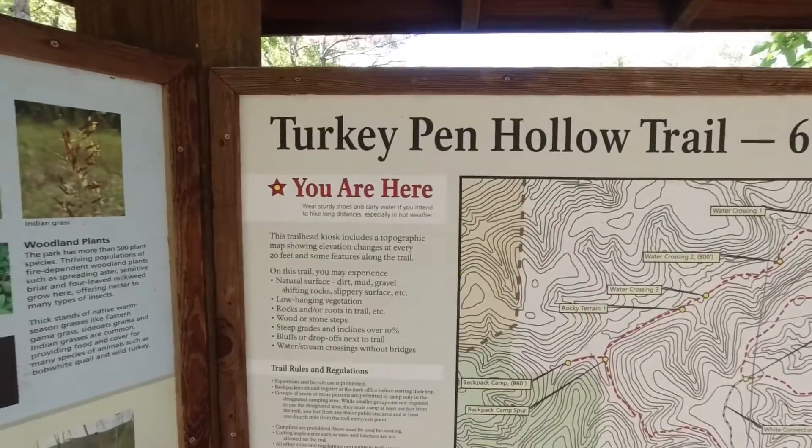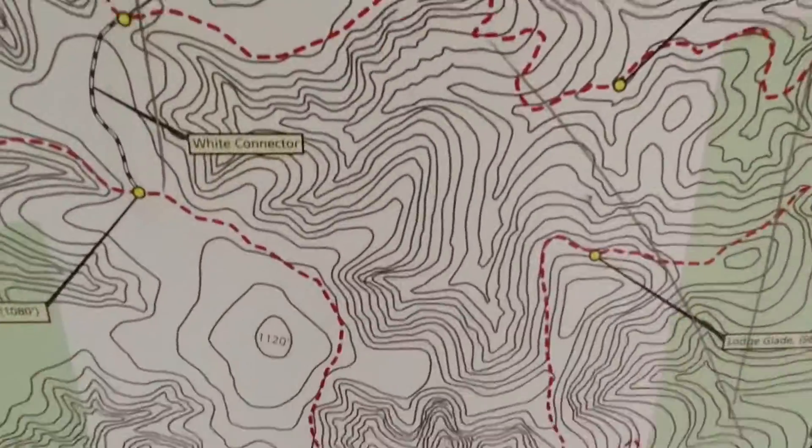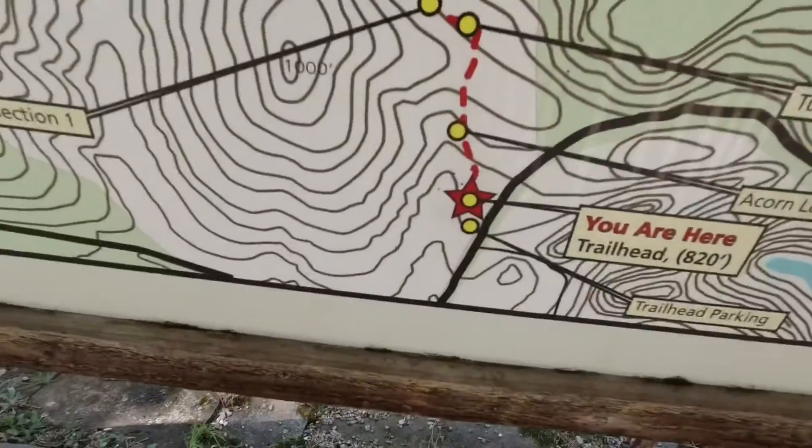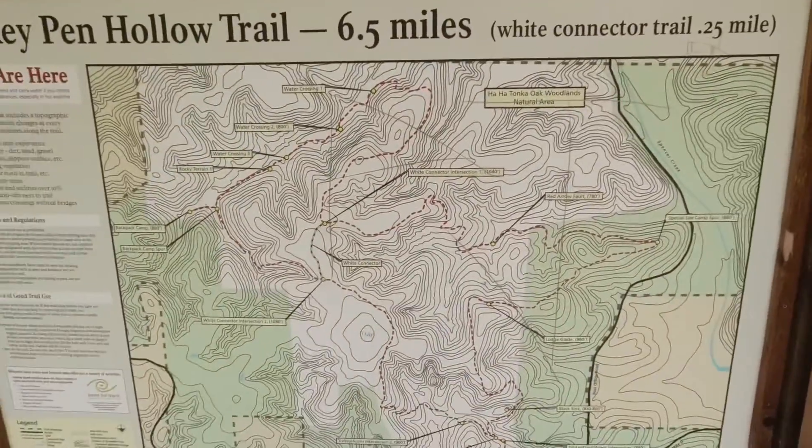Alright, here we are — Turkey Pen Hollow. You are here... somewhere. Way down there. Big trail ahead today. The parking area here is pretty nice. It's pretty busy today, lots of cars. Lots of trails start from here, actually. And there's a really nice little area here that talks about the area and the trails.